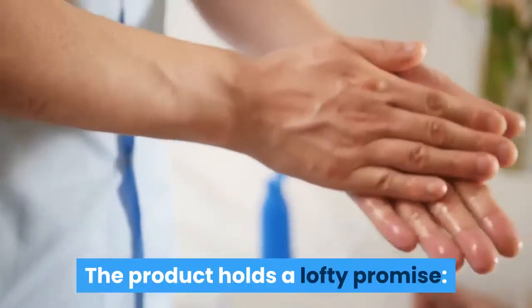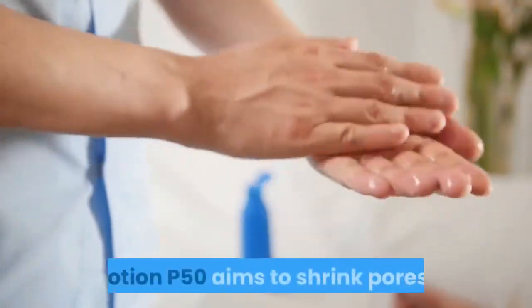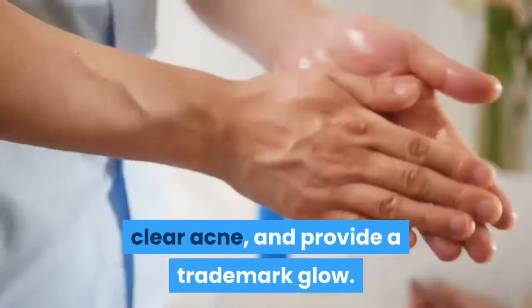The product holds a lofty promise: by fully revamping the pH balance of the skin, Lotion P50 aims to shrink pores, hydrate skin, brighten dark spots, even texture, clear acne, and provide a trademark glow.